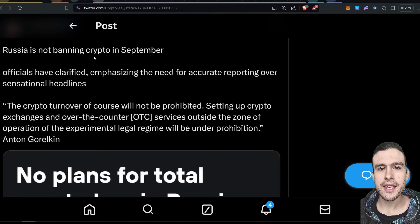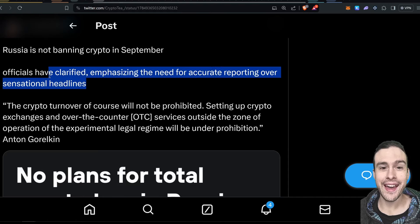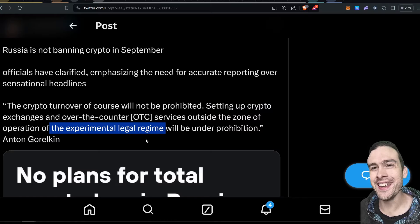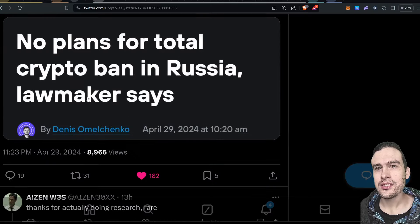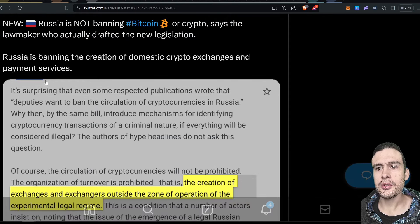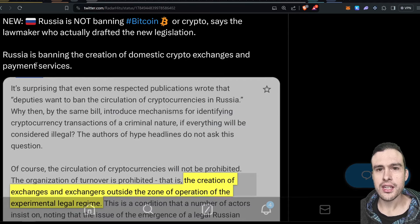There's some news about Russia banning crypto, but that's actually a bit of a misreporting. Russia is not banning crypto in September — officials clarified they emphasized the need for accurate reporting over sensational headlines. Crypto turnover will not be prohibited. But setting up crypto exchanges and OTC services outside of the zone of operation of the experimental legal regime will be under prohibition. So there are no plans for a Russia total crypto ban — they're basically banning the creation of domestic crypto exchanges and payment services, meaning you'll have to use ones hosted overseas.